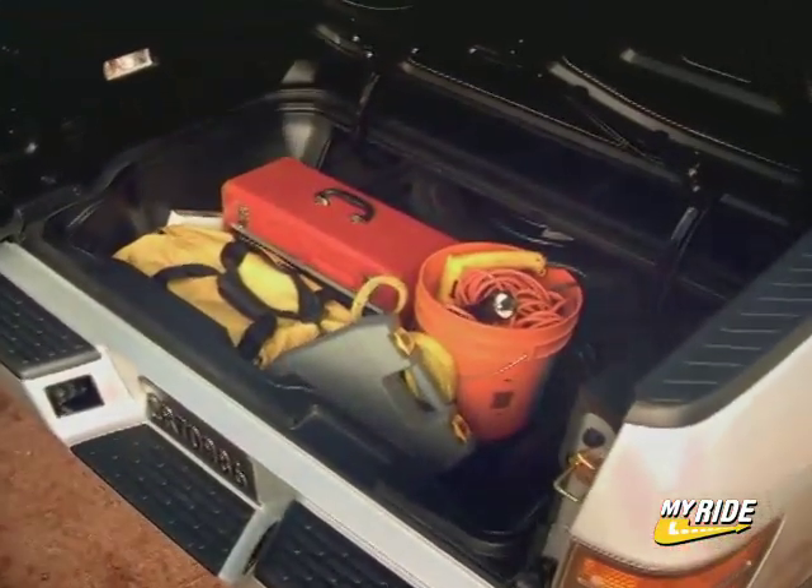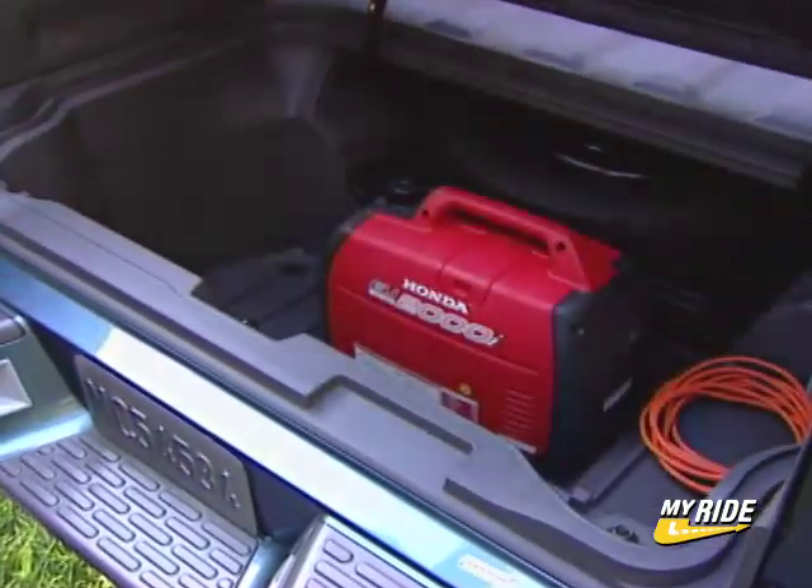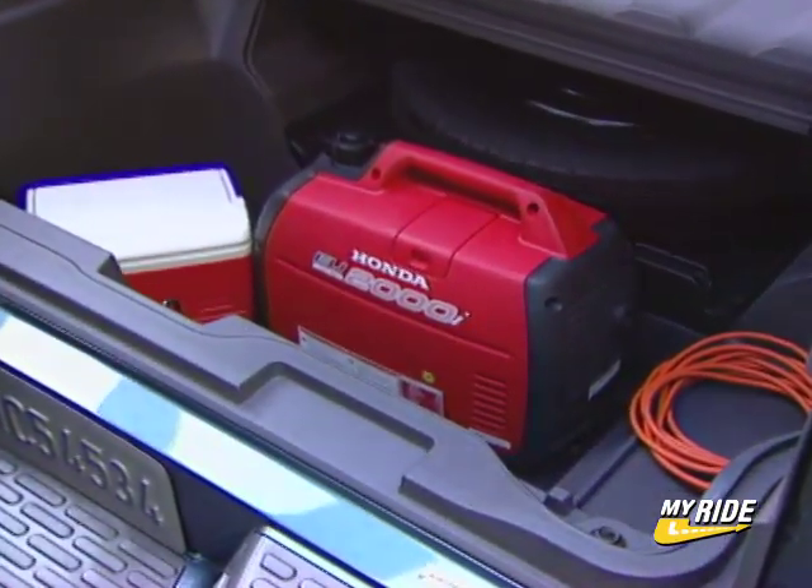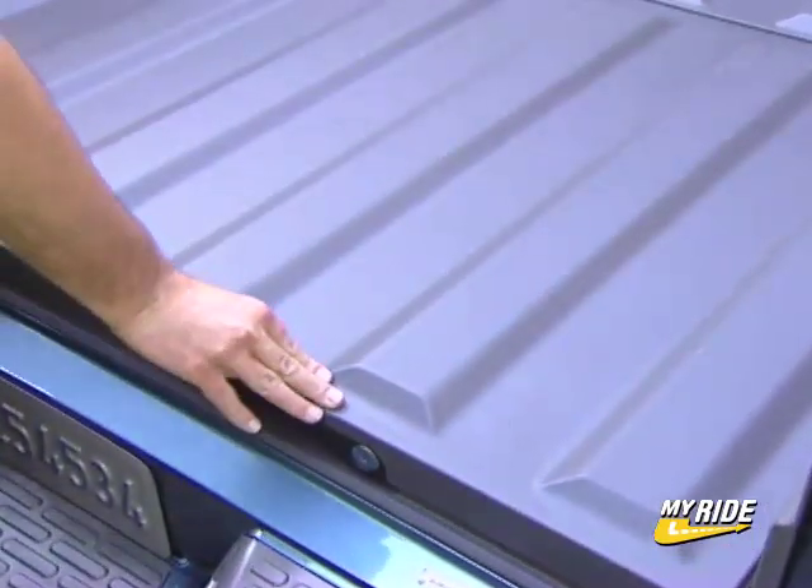Large enough to carry a couple of golf bags, the trunk will be a very popular feature. Built with composite material and a drain plug, the trunk also doubles as its own cooler — perfect for tailgate parties.